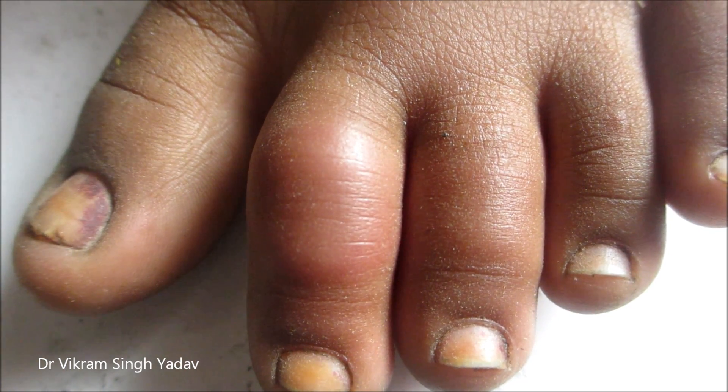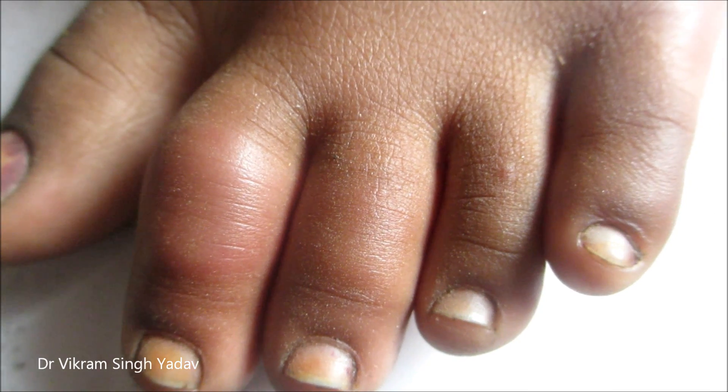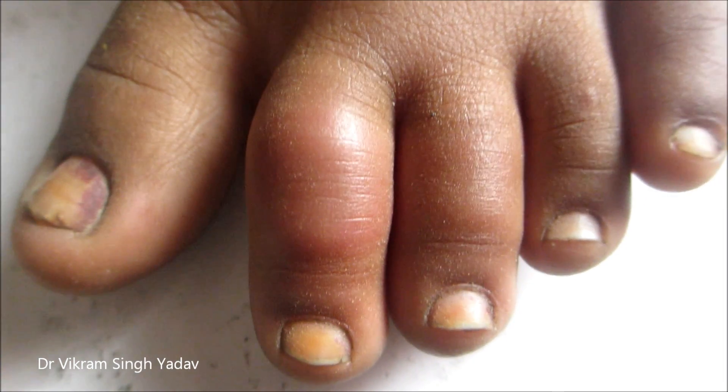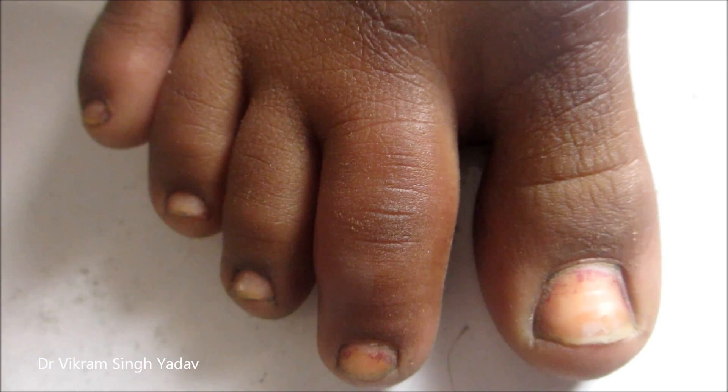Hi friends, now it's winter season here. Minimum temperature today was 4 degree Celsius in the morning. A candidate came to us with frostbite. He was walking barefoot very early in the morning.